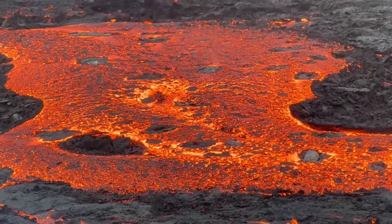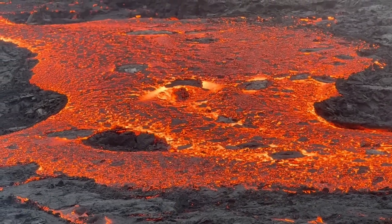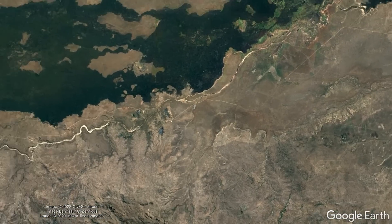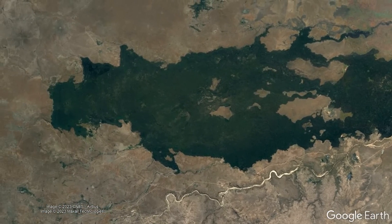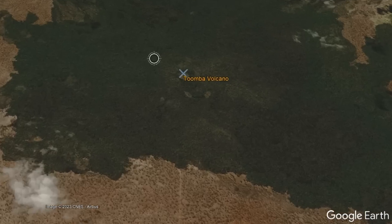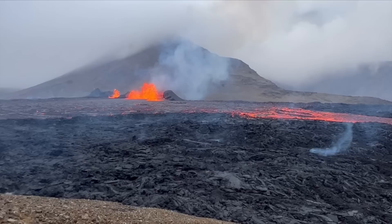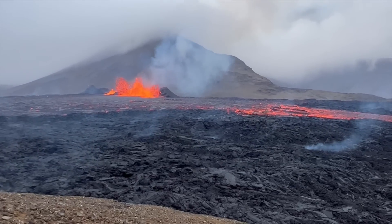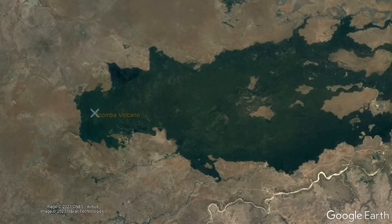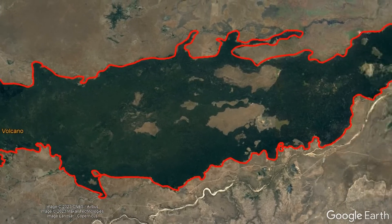While what I just described might sound like something which might occur in a location such as Iceland, believe it or not, this is exactly what occurred at a volcano in Australia within Queensland a mere 13,000 years ago. This eruption occurred at the Tumbo volcano, which — assuming it erupted at the same rate the Fagradalsfjall volcano did in Iceland during its 2021 eruption — emitted so much material that its eruption was continuous for 31 years and 7 and a half months.